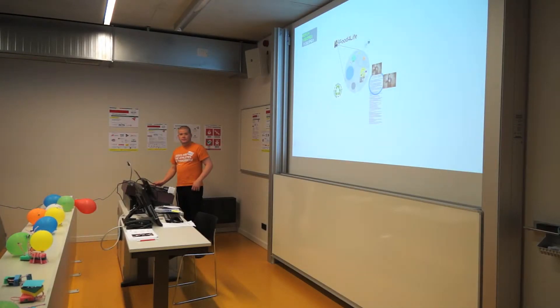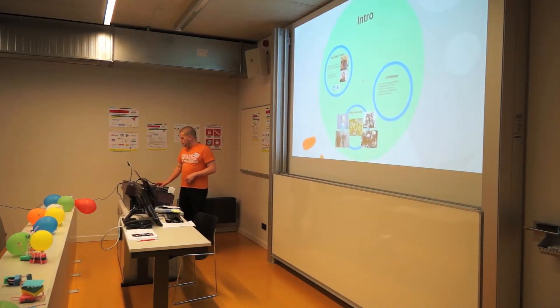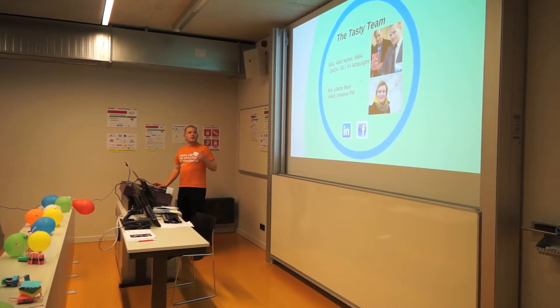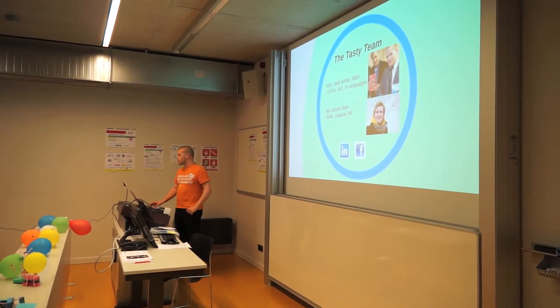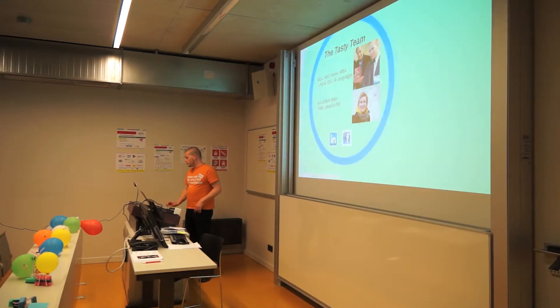Thank you very much for such a warm welcome and welcome to the presentation. The first time is the charm, so let's see if that's true. I'm Aleš and we are a tasty team — and we even have a beer. Of course, that's our creative project manager, Juliane. You can contact us on LinkedIn or Facebook if you want.